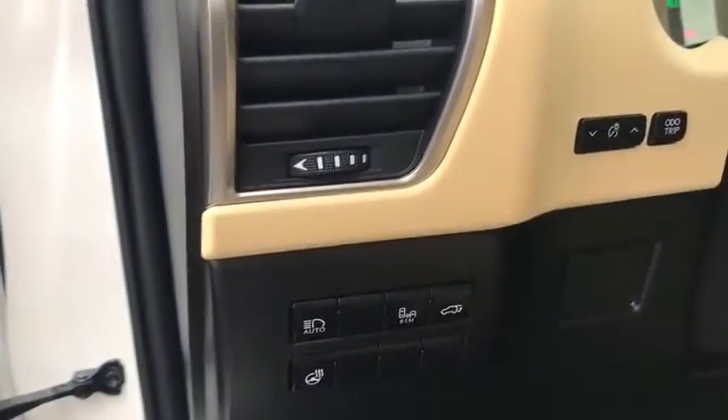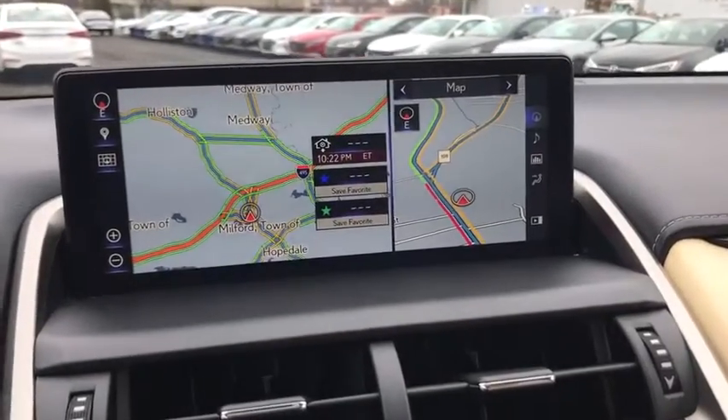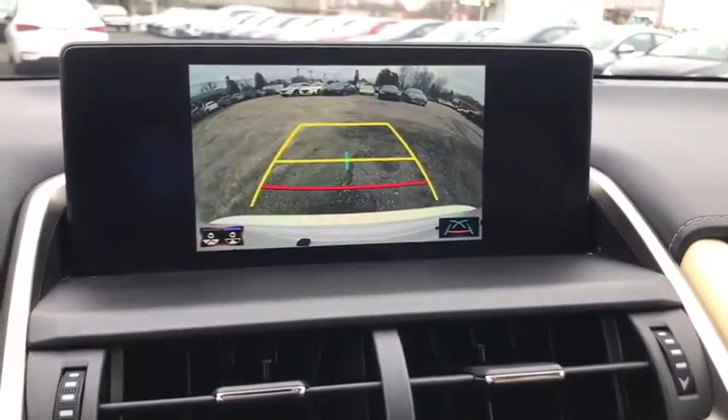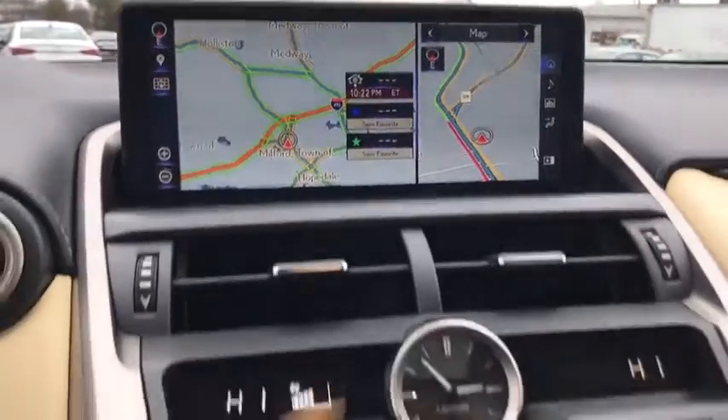This vehicle has less than 45,000 miles. Here are some of this vehicle's great options: navigation system, traction control, heated seats, power passenger seat, Bluetooth, leather-wrapped steering wheel, dual airbags, power steering, alloy wheels.